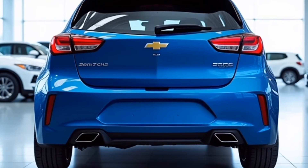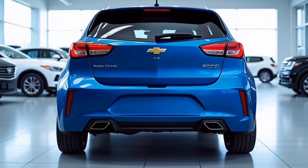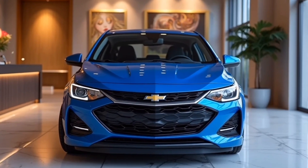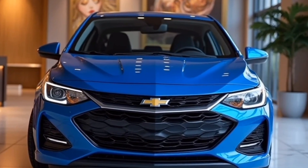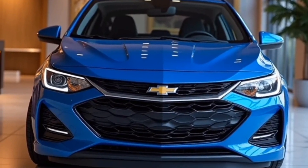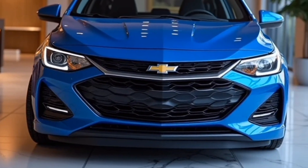At the rear, Chevrolet has given the Sonic a refined and sporty back-end. LED taillights bring a sleek, contemporary touch, while the redesigned bumper adds a dose of sportiness. The Sonic also features a compact rear spoiler, which not only enhances the car's aerodynamics but gives it a sport-inspired look, completing the overall design.